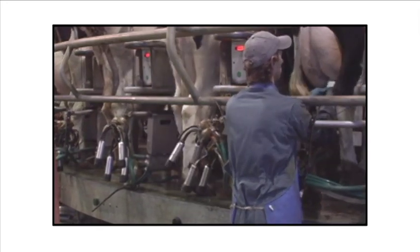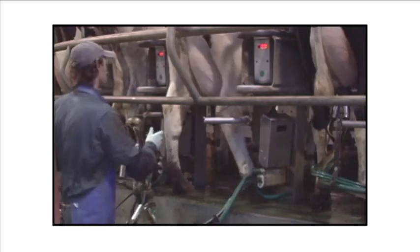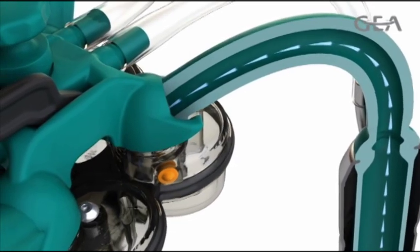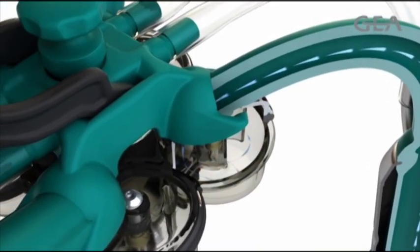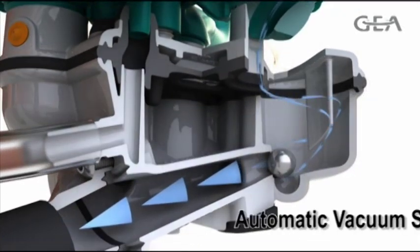Just think of the efficiency your dairy will gain. Operators simply attach the milking unit and the rest of the milking process is completely automated — from detach to post dipping to unit back flush. The Apollo Milk System is integrated into the IQ milking unit, a unique four-chambered milking unit.